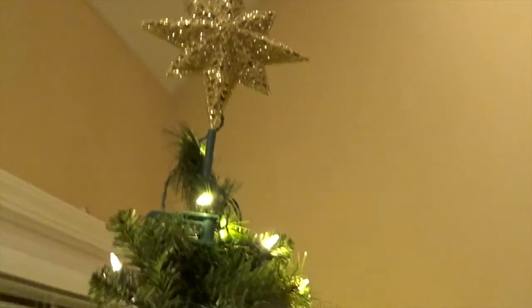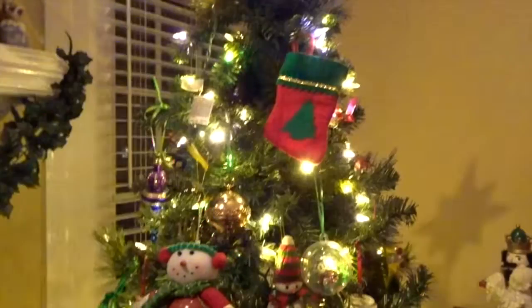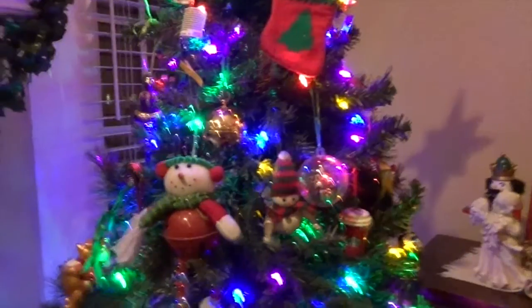My Christmas tree is six and a half feet. I don't know what that is in meters, but we do have this star on the top, and I said it needed to be plugged in, and yet nobody's plugged it in. I don't know where the thing is to plug it in, so I'm kind of mad about that when I specifically said that needs to be plugged in. It changes colors, and if you're going to be like, why didn't you just do it? I can't reach it.